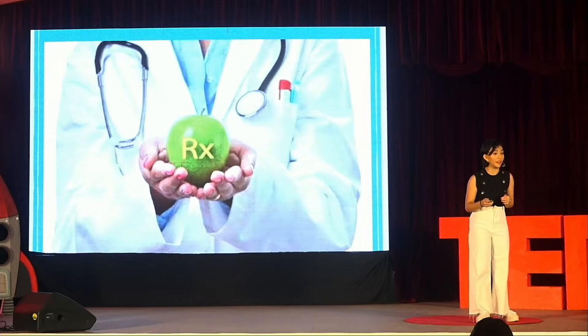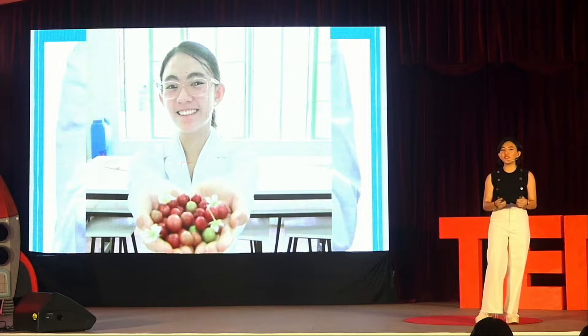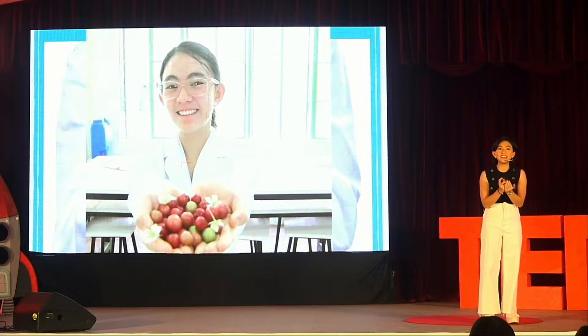Everybody here has heard the quote, 'an apple a day keeps the doctor away,' right? Well, in this talk, it's more of a handful of Sarisa can keep the doctor away, and I'm here to explain why.